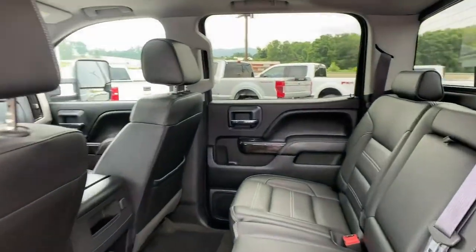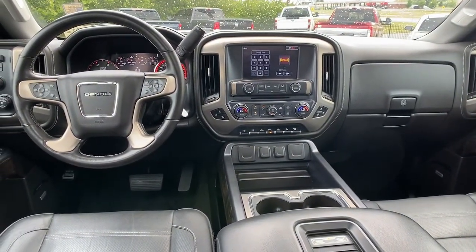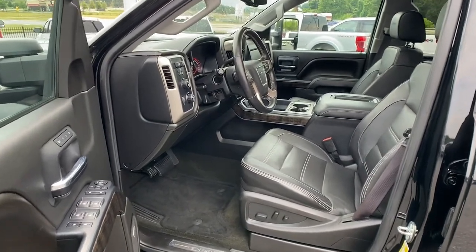Make your dreams come true in this can-do Sierra. Come in for a fun and easy test drive. Our team will make it the best part of your day. Let's do it.